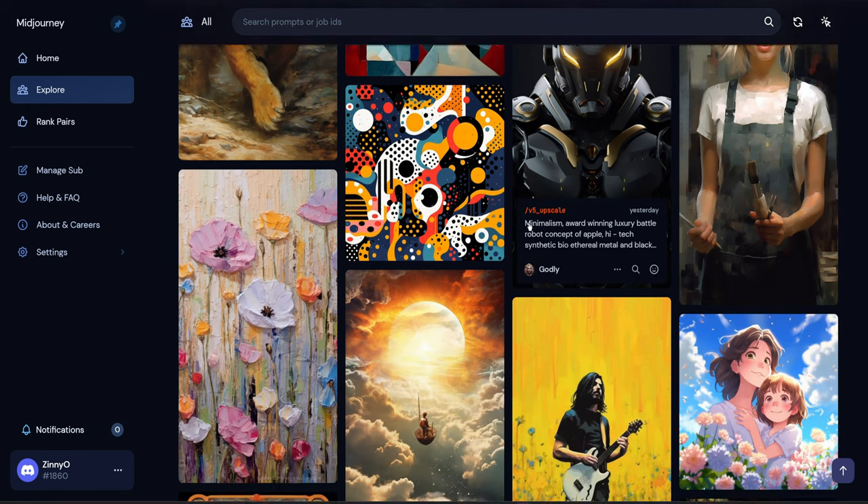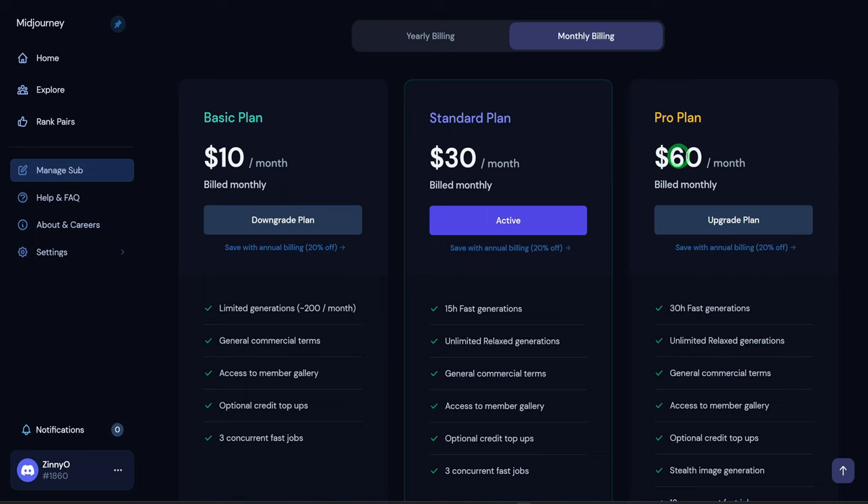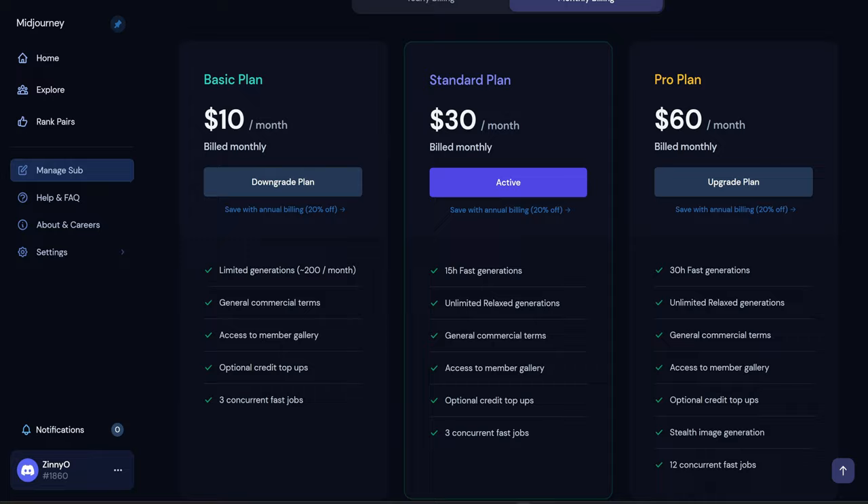Meet Journey is a great generative AI tool that could help you create digital products and make money online. However, the minimum plan is about $10 per month and it ranges all the way to $60 per month if you need additional access to some features. And this can be a lot of money for many people. So today we'll be exploring free alternatives to Meet Journey AI.